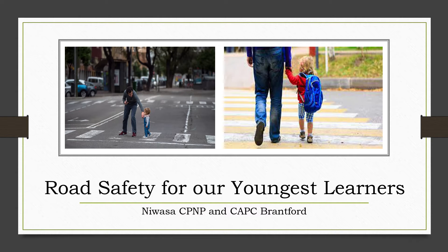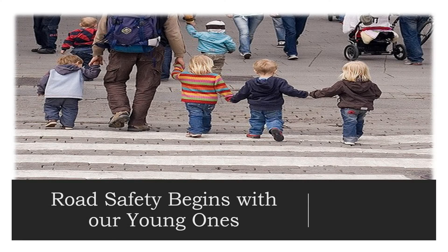Hello everyone and welcome back to our monthly safety series. For the month of August we'll be looking at road safety for our youngest learners. Teaching our children proper and effective road safety is one of the most important lessons we can share with them. Introducing them to the rules of road safety when they're young helps to enforce an awareness of the dangers of the road and more importantly an understanding of how to navigate those dangers.